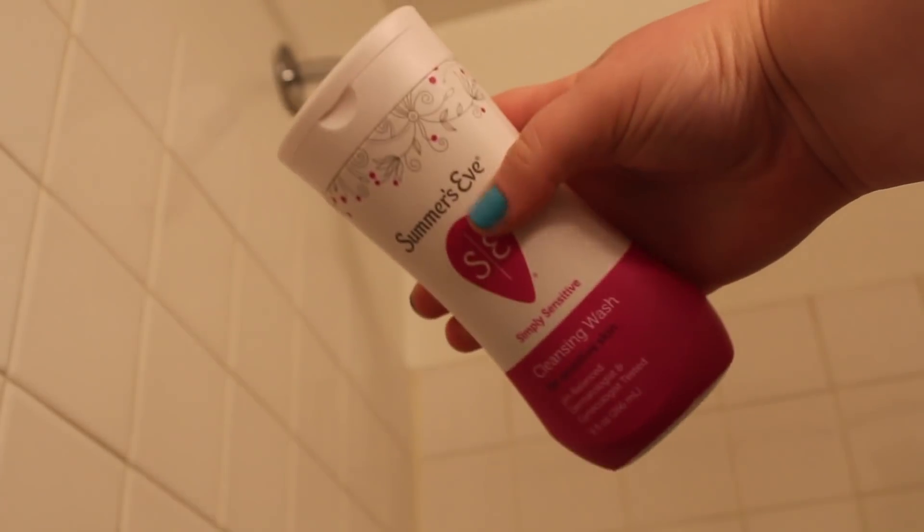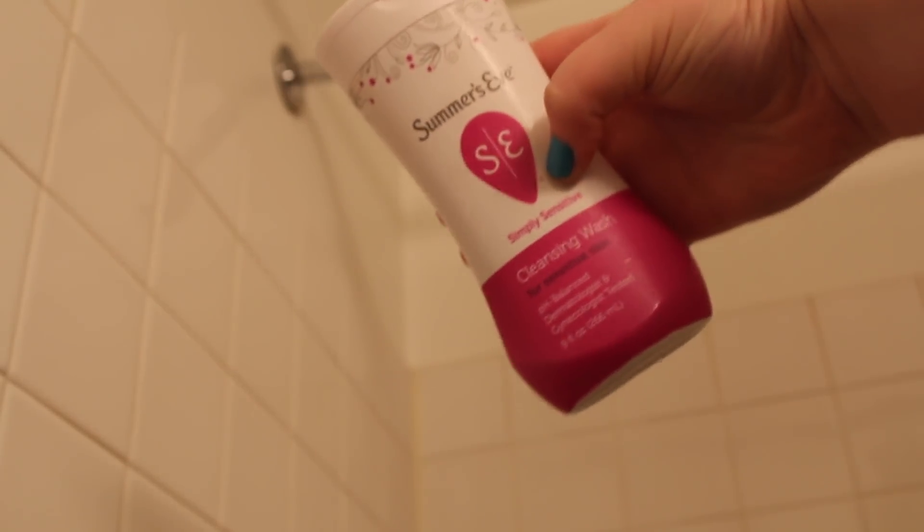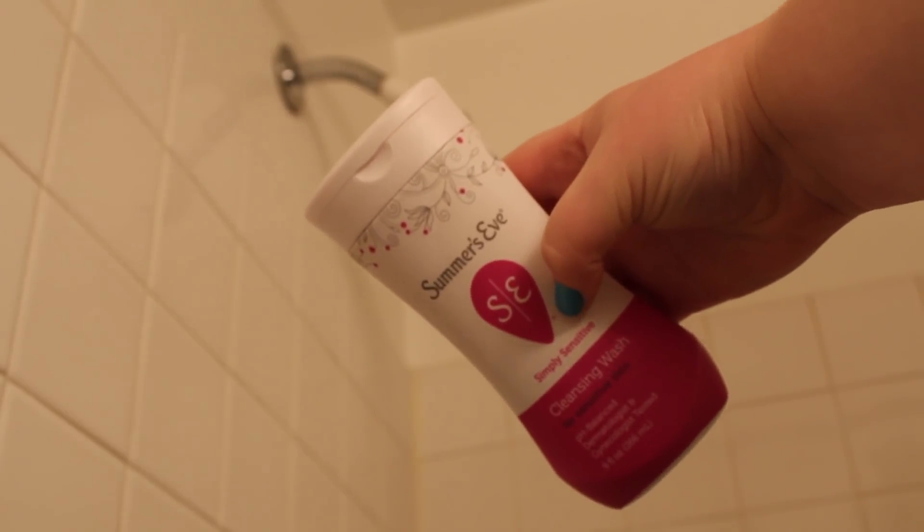I also like to use the Summer's Eve Cleansing Wash, which is a women's body wash for their nether regions. You have to be careful with things like this — you don't want to put it inside you. It's something you can use for the outer area; it's sensitive. You just want to be careful with it. I feel like this got real TMI, but you just don't want to do that. I like to use this because I feel fresher and cleaner, and I don't want to put something harsh like Bath & Body Works in that area.